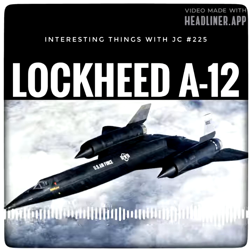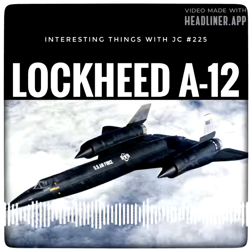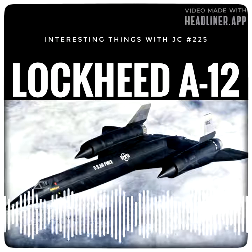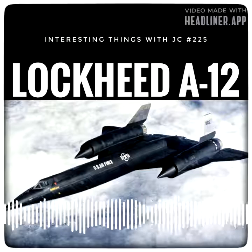The A-12 was a one-seater that could hold a payload of 2,500 pounds. It was 101 feet long with a wingspan of 55 feet — that's 31 by 17 meters. Able to hold 10,590 U.S. gallons of fuel, the dual Pratt & Whitney JT-11D-20B turbine engines could easily lift this 117,000-pound or 53,000-kilogram aircraft.